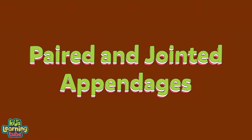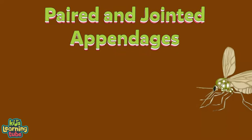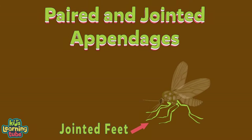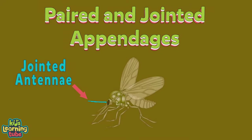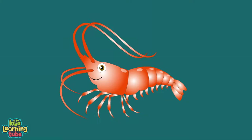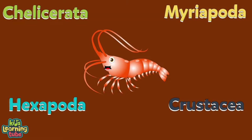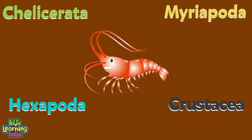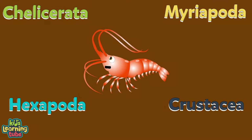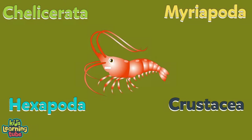Arthropods have paired and jointed appendages, which include jointed feet, claws, jointed antennae, and external mouthparts. But there are some differences in arthropods — they're separated into four groups. These are the names of the four groups; let's take a closer look at each to see what they mean.